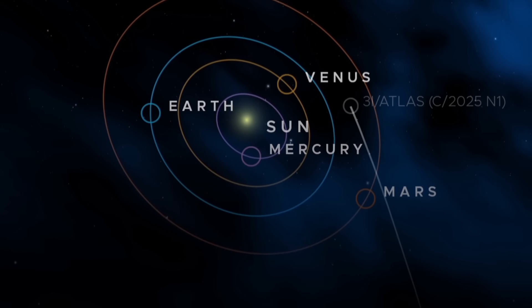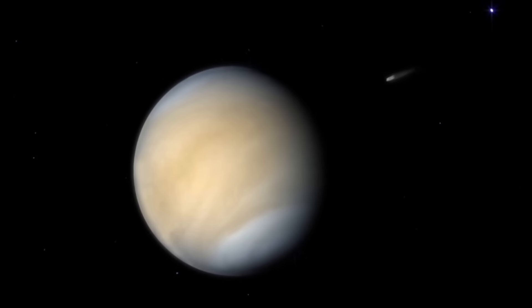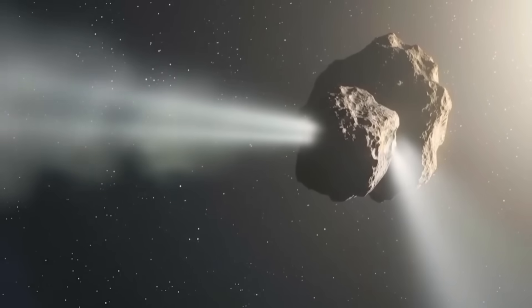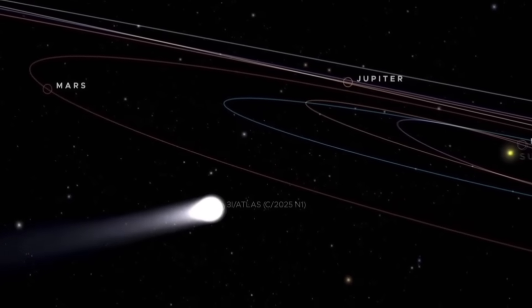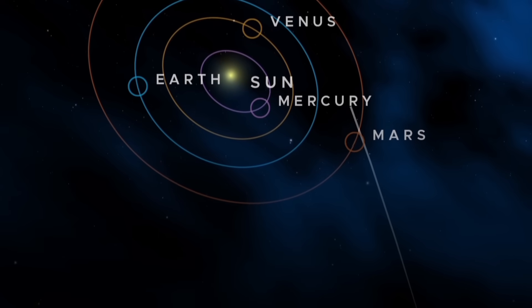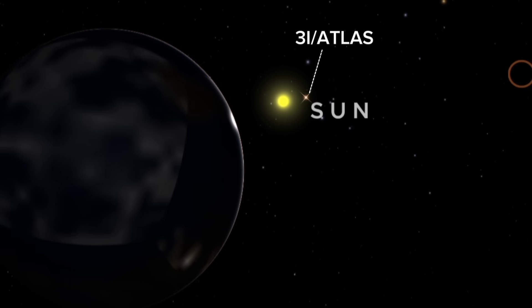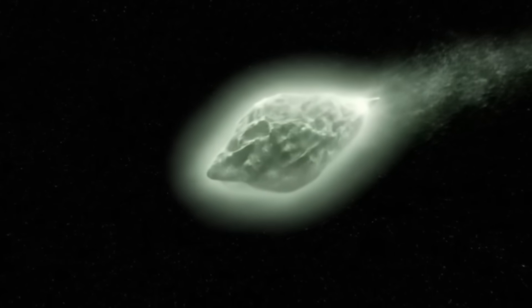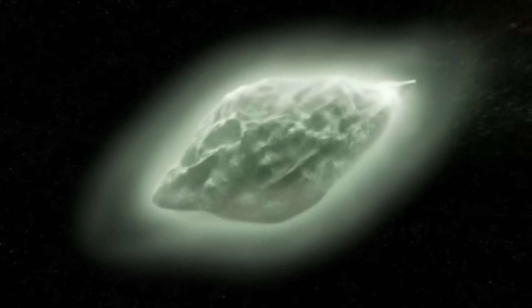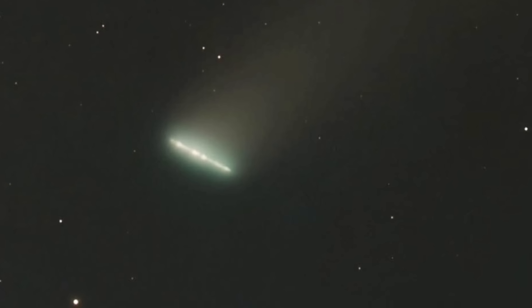Scientists say the exact cause of this non-gravitational acceleration is still not fully understood. The most likely explanation is outgassing — a process where the Sun's heat causes ices trapped inside a comet to vaporize and release gas, and these escaping gases act like tiny thrusters, giving the object a small push in the opposite direction. When we look at 3i Atlas after it comes out from behind the Sun — which should happen within a week or two — if it's a natural comet, we should see a very bright, massive cloud of gas, and perhaps an extremely bright cometary tail. If we don't see that, the question is: what propelled it?